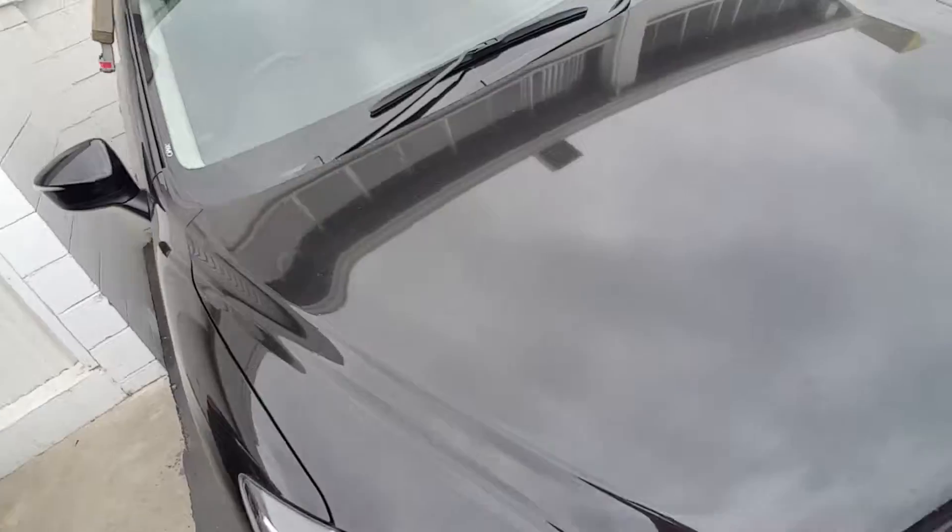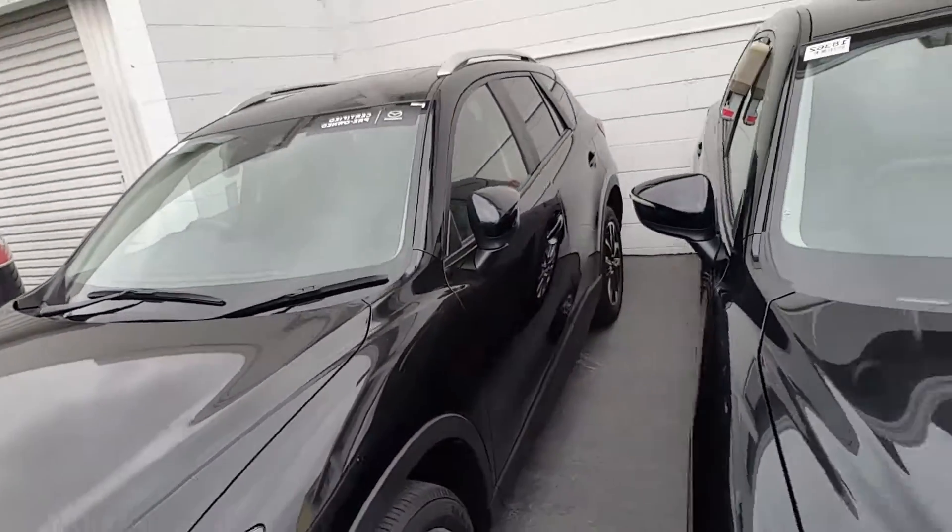There's very little space here — I hope you can see the whole car.